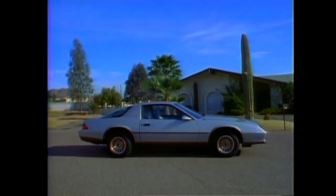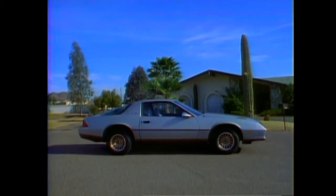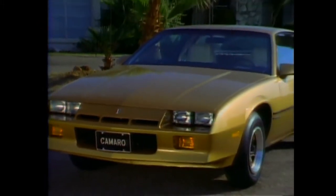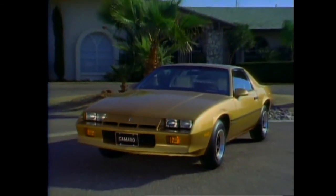Berlinetta, with its plush interior and grand touring ride, appeals to those who prefer a sport luxury car. The Sport Coupe appeals to buyers who want the Camaro image combined with practicality and efficiency.